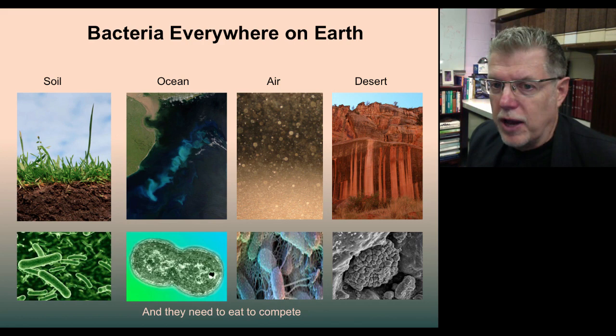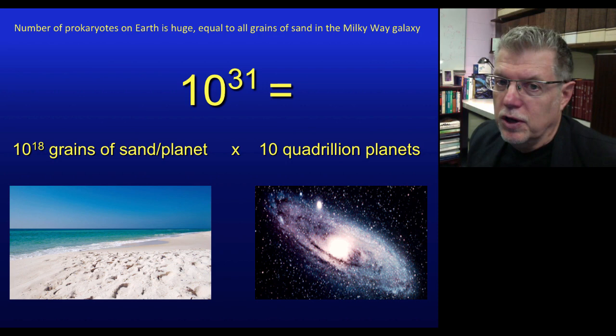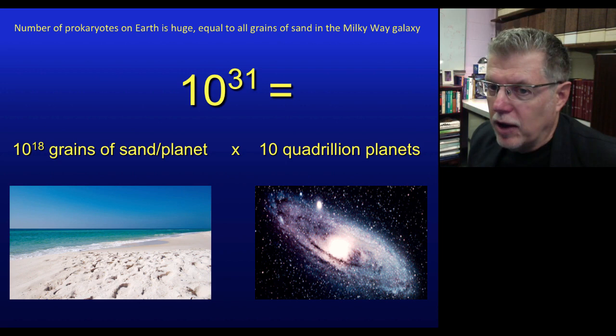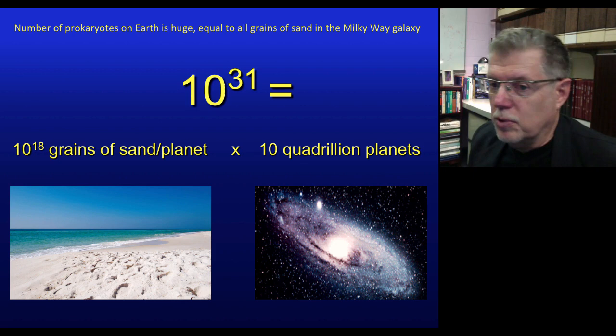Bacteria are present at enormous quantities on Earth — they are really the most successful living things. It's been estimated that there are 10 to the 31 prokaryotes on Earth. To calibrate that: the number of grains of sand on Earth is 10 to the 18. If you took all 10 quadrillion planets in the Milky Way galaxy and multiplied by grains of sand on Earth, you'd get 10 to the 31 — that's the number of bacterial cells on the planet.